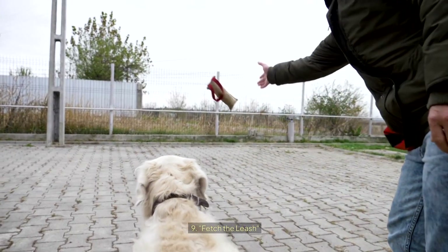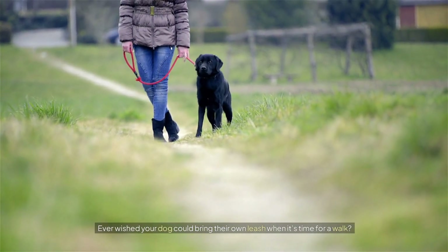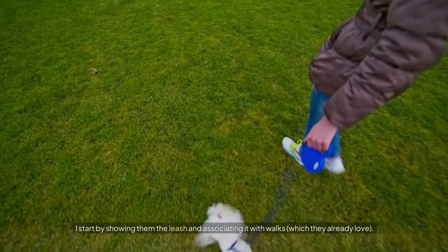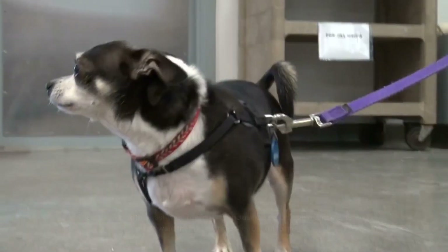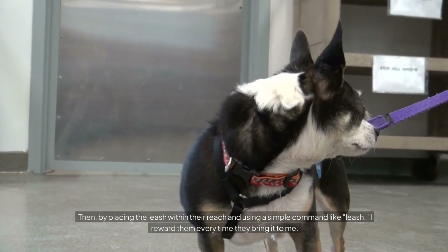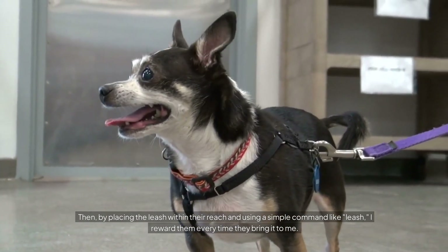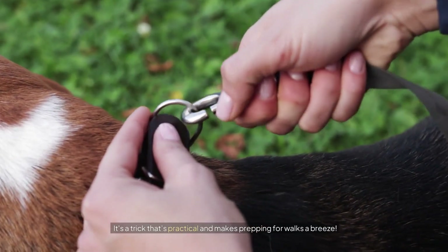Number nine: Fetch the Leash. Ever wished your dog could bring their own leash when it's time for a walk? I'm teaching my dog to fetch the leash on command. I start by showing them the leash and associating it with walks, which they already love. Then by placing the leash within their reach and using a simple command like 'leash,' I reward them every time they bring it to me. It's a trick that's practical and makes prepping for walks a breeze.